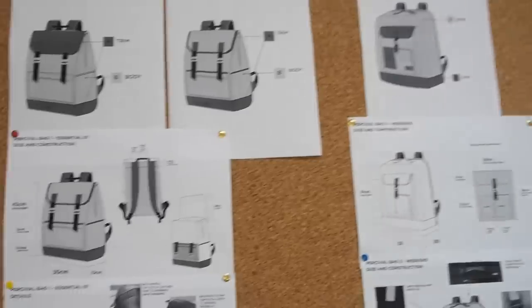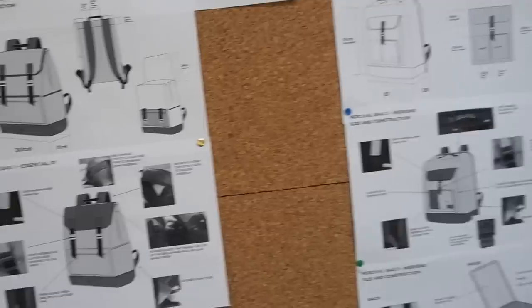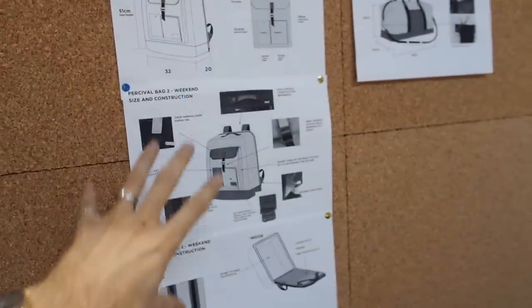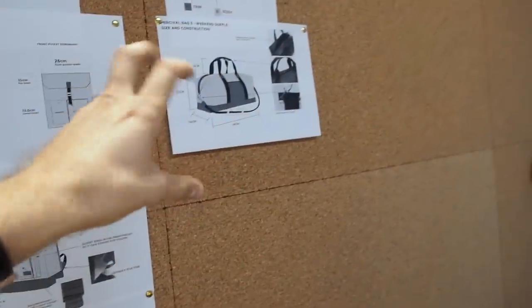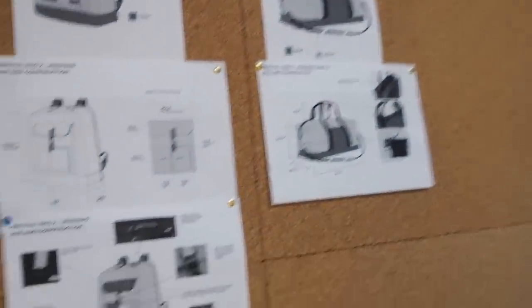So we've got three designs that we're going to work on — three options if you're buying them. I'm not going to talk about them too much in this video because obviously we're going to show you the real thing at some point. But this is kind of like an everyday thing, this is sort of a travelly backpack, and this is like a big old sort of weekendy — or maybe even longer than a weekend — duffel. They look great though, well done mate.